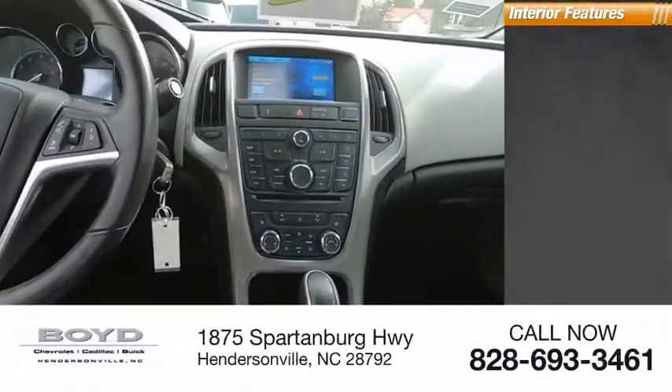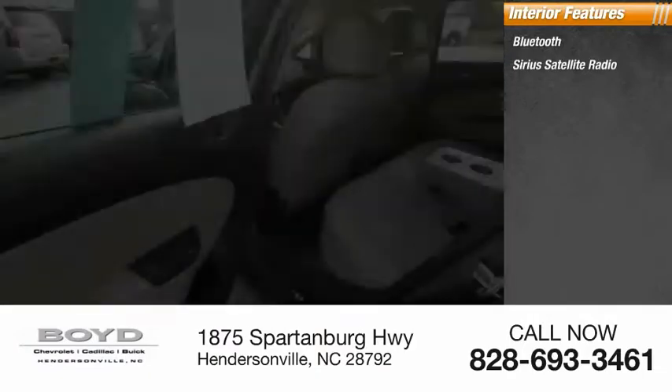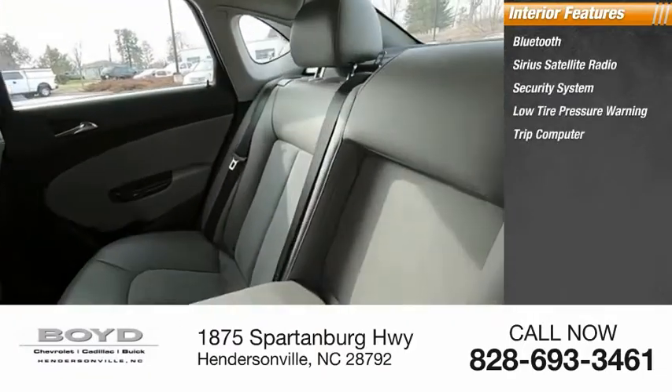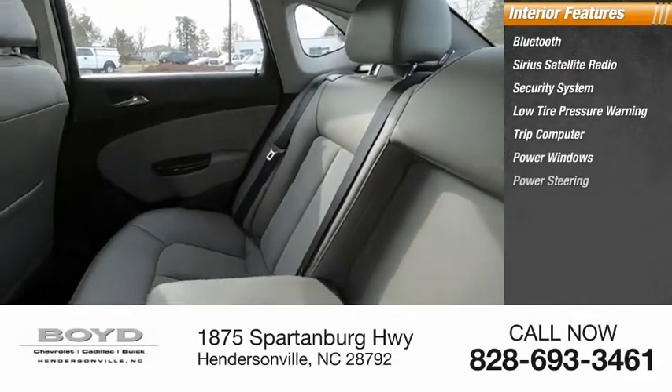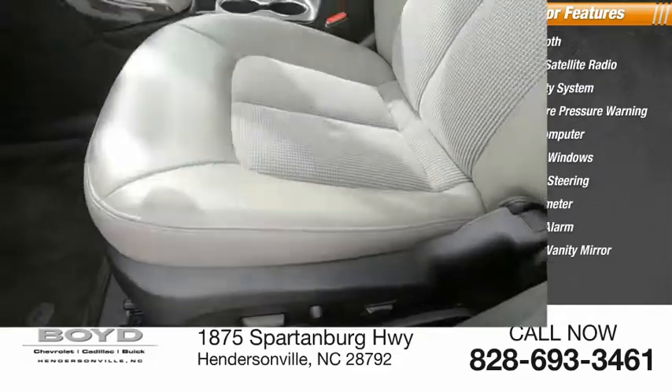Inside you'll find Bluetooth, Sirius satellite radio, security system, low tire pressure warning, trip computer, power windows, power steering, tachometer, panic alarm, and driver vanity mirror.